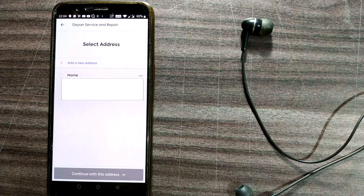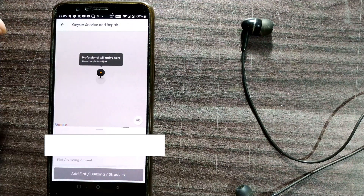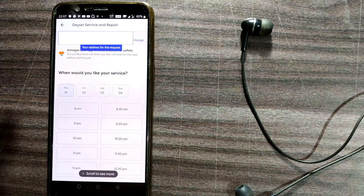Next I need to add my address so Urban Company knows the exact location to send the technician. I'll add a new address — flat number and other details — and save it as 'Home.' The app will also automatically detect my location, but a formal address entry is required.